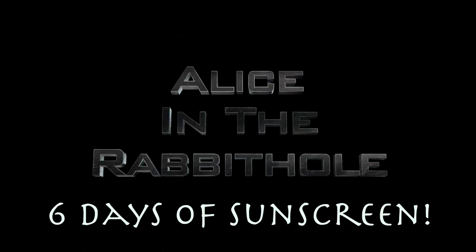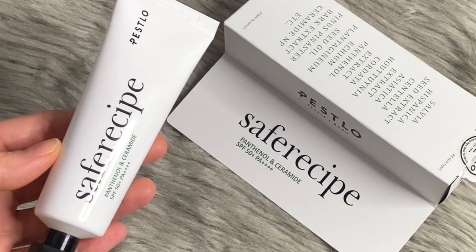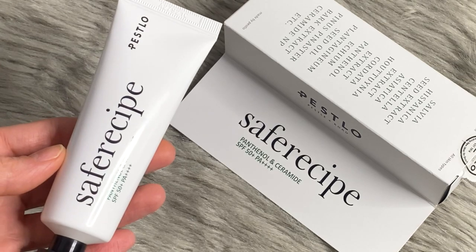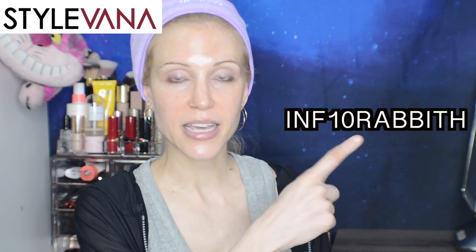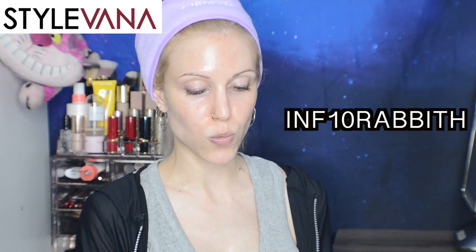Hello my friends and happy Tuesday, welcome to another sunscreen review in my six days of sunscreen video series. Today's video will be a review of the Pestlo Safe Recipe Panthenol & Ceramide SPF 50+, PA++++ All Mineral Korean Sunscreen. These products were all kindly gifted by StyleVana, and I will have a discount code up on the screen if you'd like a discount on the StyleVana website.